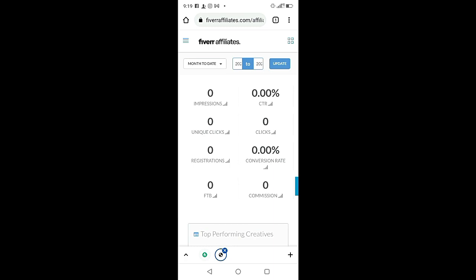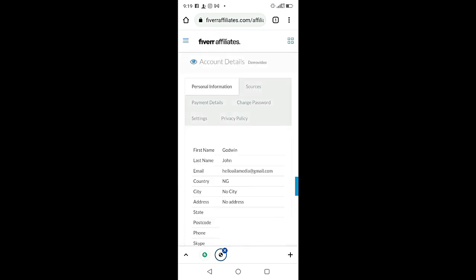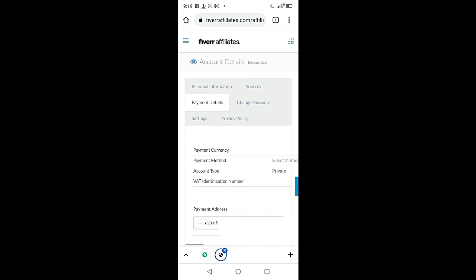The next thing is to add your account information. On the left-hand side, click where it says 'Account Details.' Fiverr will pay you through PayPal or Payoneer, so if you don't have a PayPal account, Fiverr can pay you with your Payoneer account.